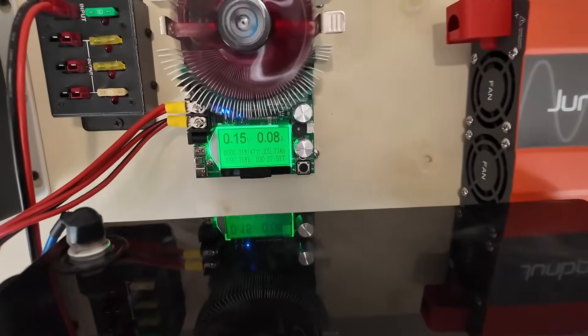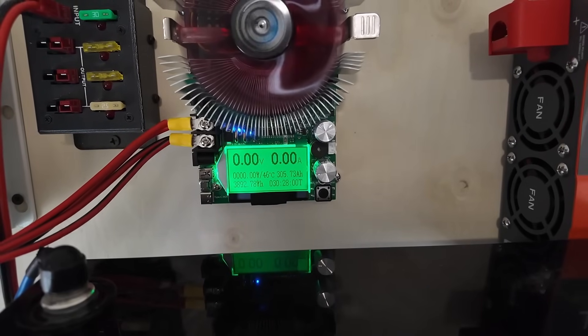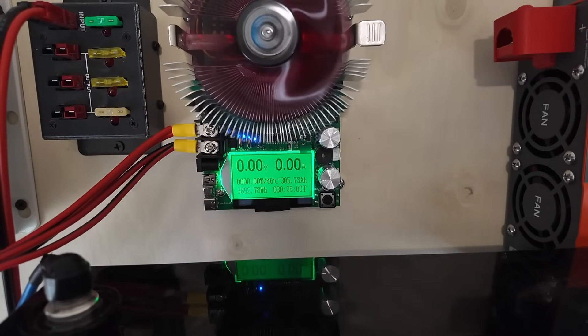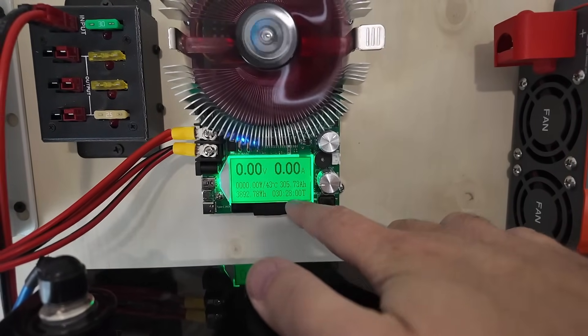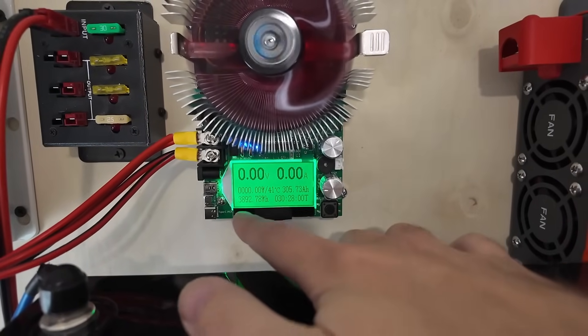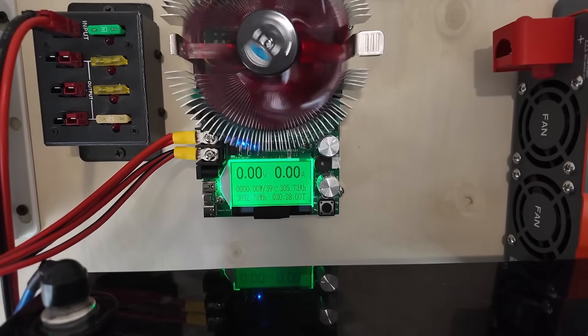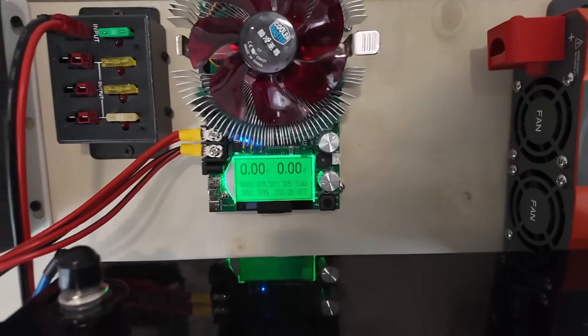We are at the point where we're going to have some problems. She is struggling between 9.75 and zero volts — I think we just hit zero. 305.73 amp hours, 30 hours and 28 minutes. We pulled 3,892.78 watt hours out of this battery and we're officially dead. I caught it right at the point where it was shutting off.